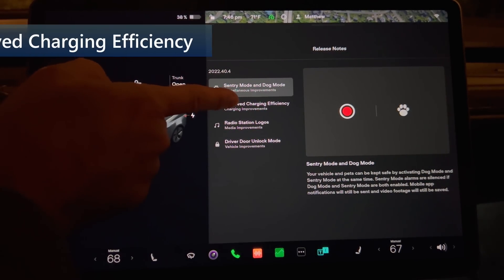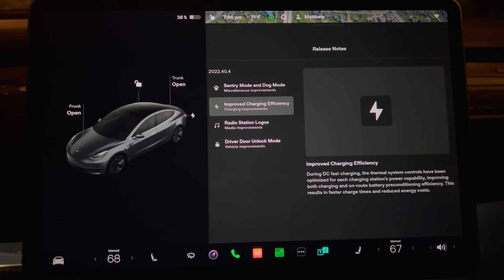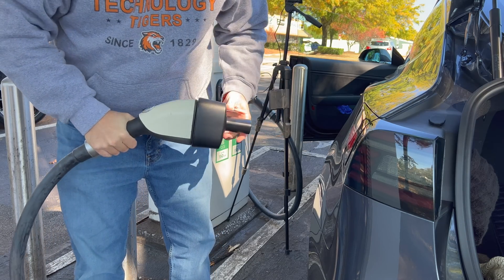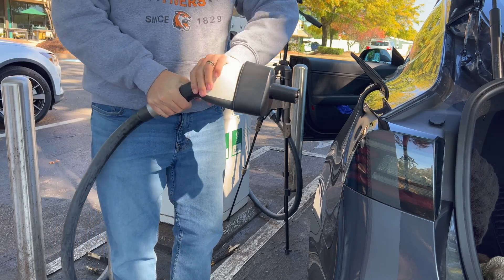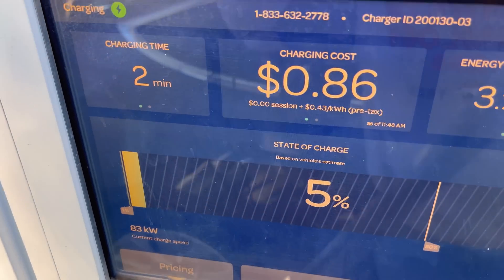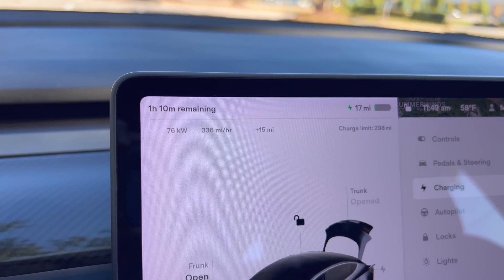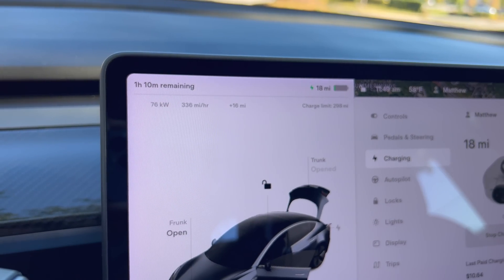Next up we have improved charging efficiency. During DC fast charging, the thermal system controls have been optimized for each charging station's power capability, improving both charging and on-route battery preconditioning efficiency. This results in faster charge time and reduced energy costs. Tesla has been expanding its vast network of superchargers, which means there are many variations in station output. This update means your Tesla won't waste too much energy preparing the battery if you're headed to a slower DC charging station. This will also be handy for using CCS locations with the adapter now supported and sold.